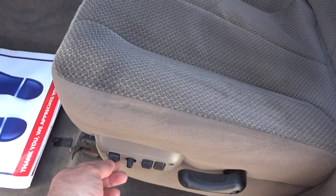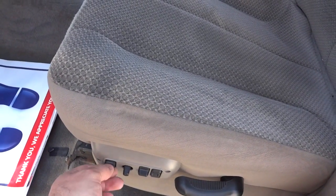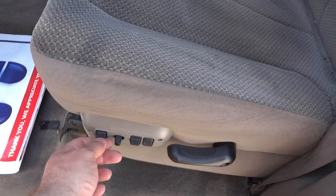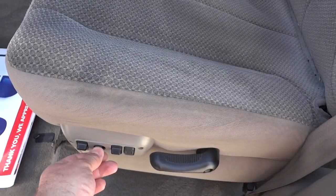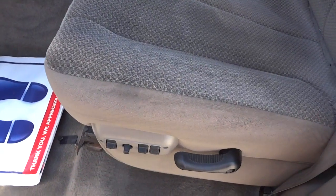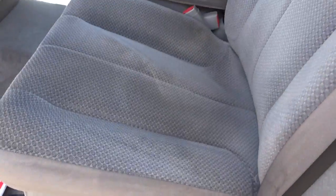Apparently that one has some issues with the power seat adjustment, but this one seems to work fine.